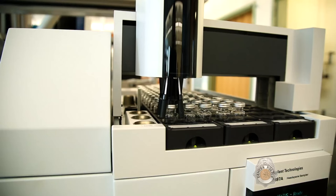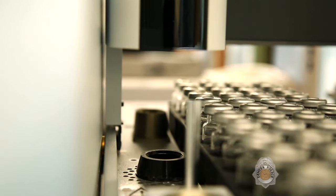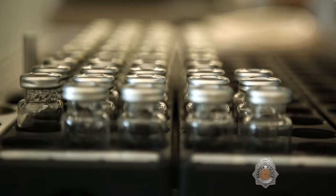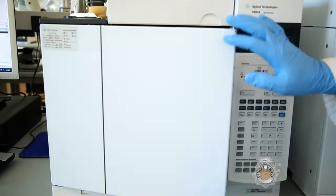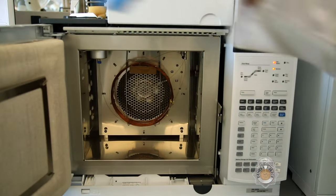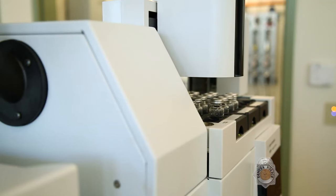This machine takes the vials and places them into an oven. When they reach the proper temperature, a sample is collected from the headspace and injected into an instrument called a gas chromatograph. The alcohol value of the blood sample can then be determined.